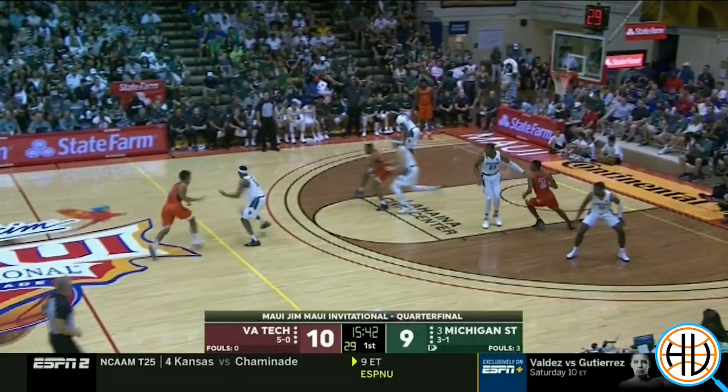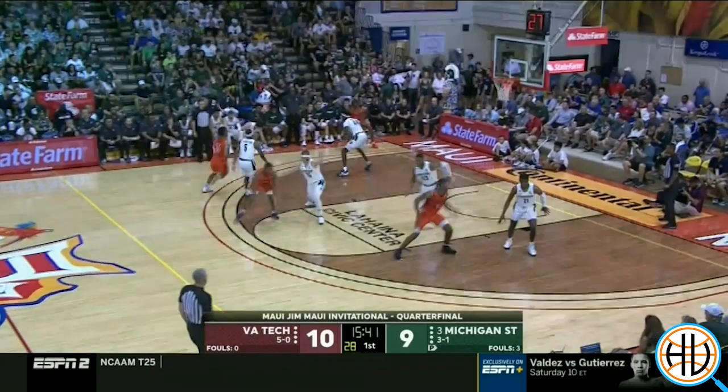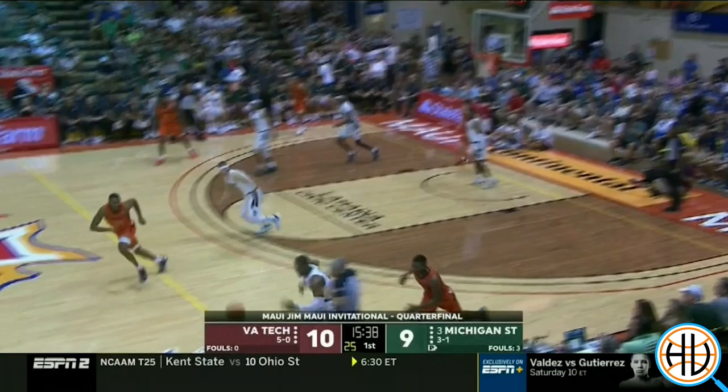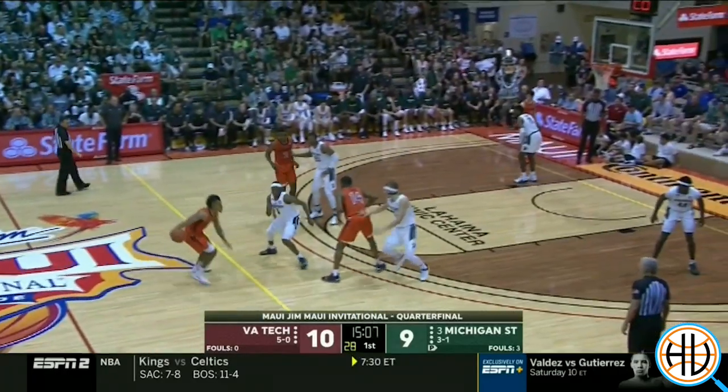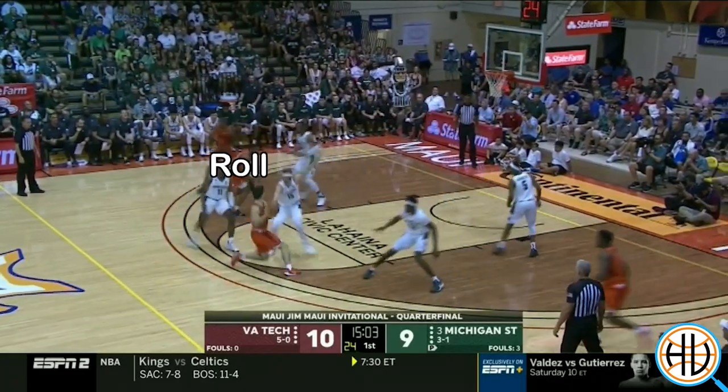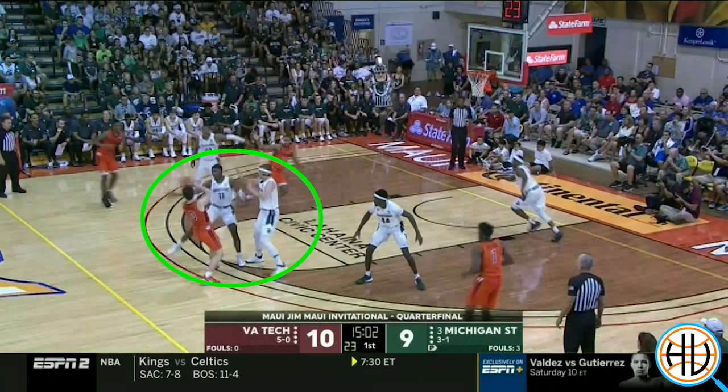But Michigan State is very good defensively. Here Xavier Tillman shows his mobility by getting out to deny one pass away. And their length disrupted Virginia Tech at times as well. The roller is open here, but the pass just can't be delivered.